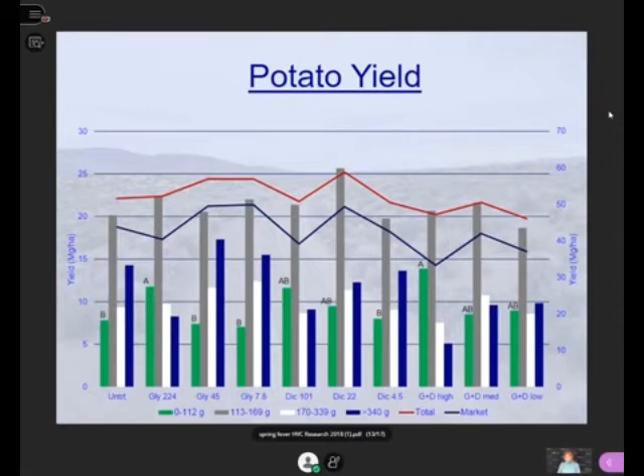On the left-hand side is the untreated. In fact, it is known that low rates of dicamba can actually stimulate growth — that's maybe what happened with some of those dicamba treatments, but it wasn't significant.